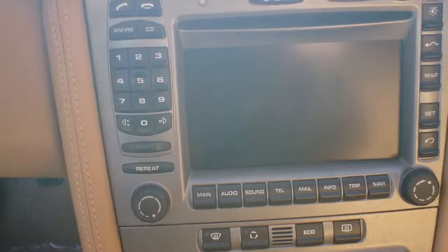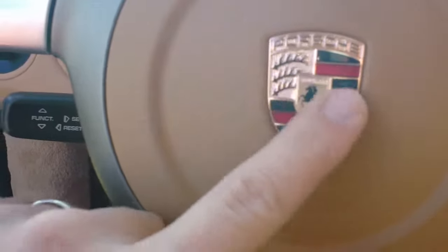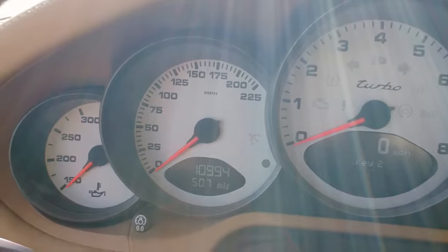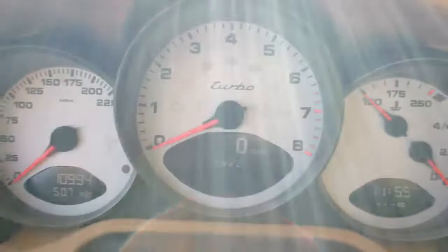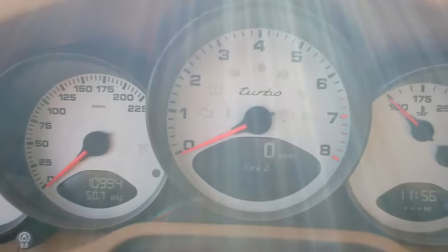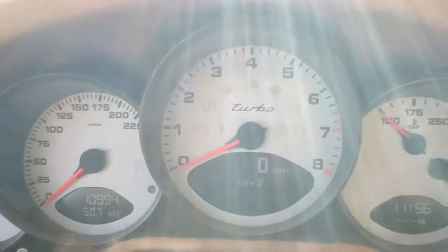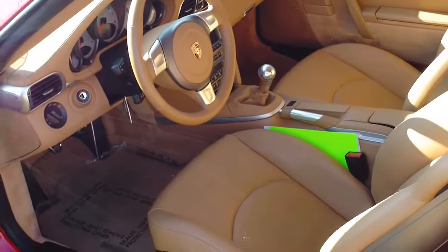You have a wonderful navigation system — very easy to use and really quite nice. You also get cruise control and a multifunction steering wheel with the Porsche crest right there. The white-faced dash has the Turbo badge right in the middle, and that's also where your tachometer sits — front and center, right where it should be in a car like this.